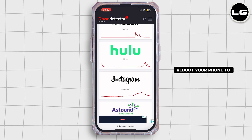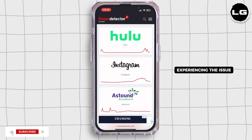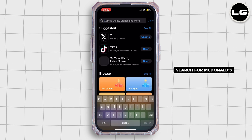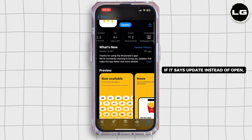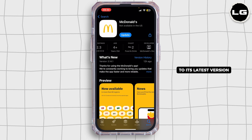The next step would be to restart your device — reboot your phone to clear any minor glitches. If you're still experiencing the issue, head back to the home screen and open the App Store. Search for McDonald's, and if the button says Update instead of Open, simply tap on Update and let your application update to its latest version.